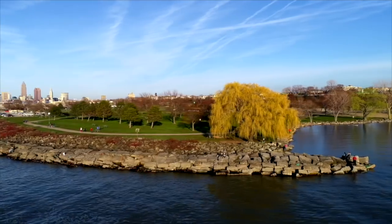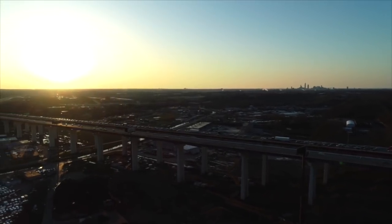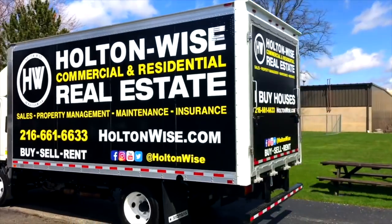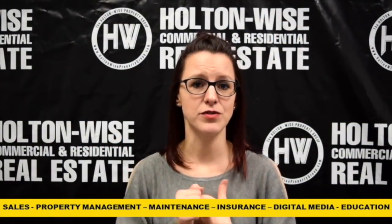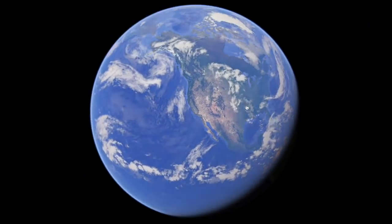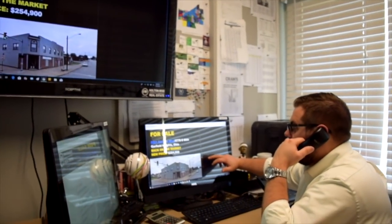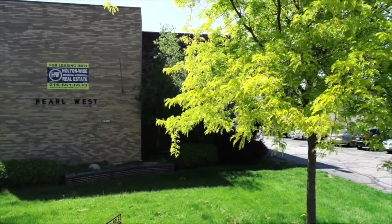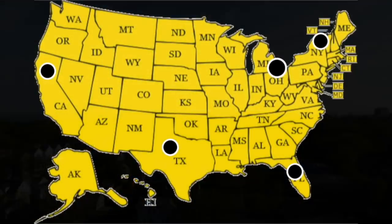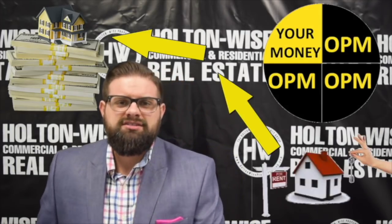Cleveland, Ohio is widely considered to be one of the top rental markets in the entire United States. This is because here in Cleveland, our housing prices are low and our rental prices and demand are high. At Holton Wise, we provide the complete turnkey solution for all real estate investors, whether they are local, out of state, or even abroad. As real estate brokers, we provide agent representation to help you buy properties ranging from single family homes to large apartment complexes, and we even have referrals for lenders who can provide investment property loans to investors located in all 50 states, allowing you to capitalize on the use of leverage or other people's money.